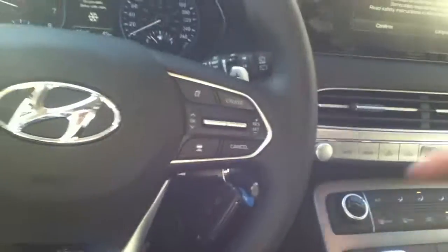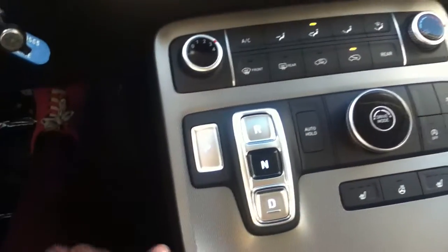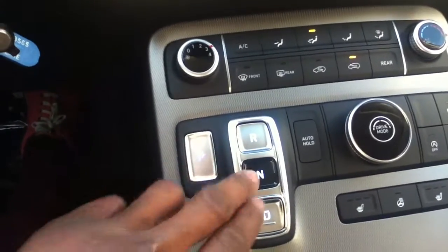I'm going to start the vehicle up for you just to show you the infotainment system and everything in the vehicle, because it's a beautiful system. The vehicle comes equipped with push-button controls to put it in park, drive, and neutral.